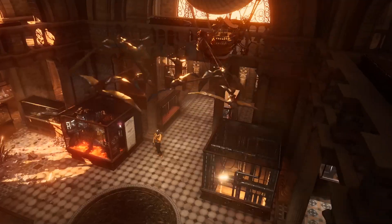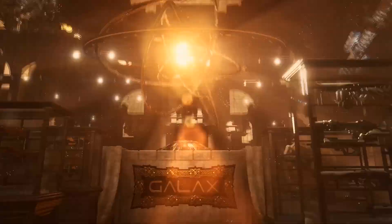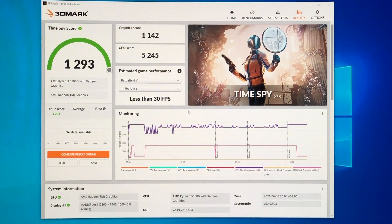Every time I run 3DMark I find it quite tedious. With all due respect, all these episodes are pretty laggy when applied on any kind of APU. However, the outcome always leaves me satisfied — the graphics score is over 1100 and the CPU score is over 5000.